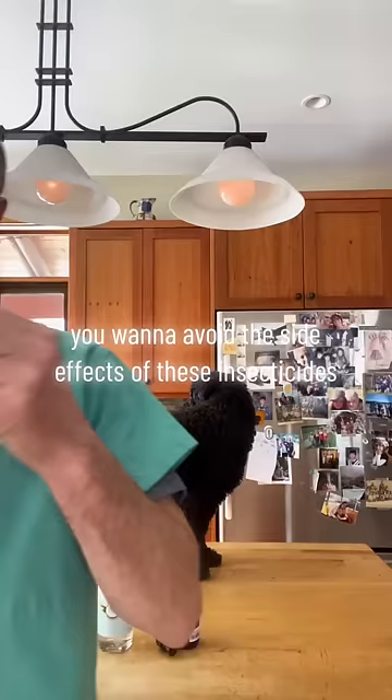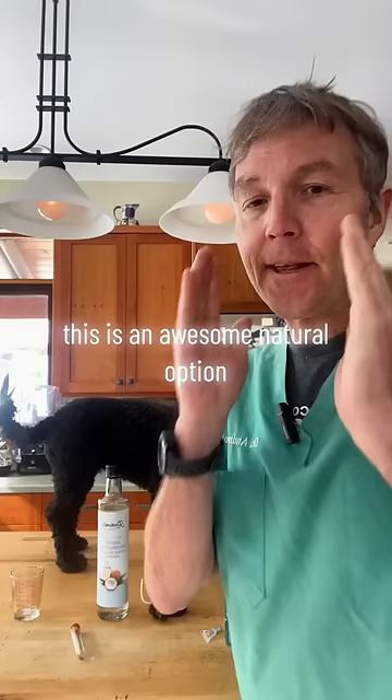Your dog or cat has fleas and you want to avoid the side effects of insecticides. This is an awesome natural option that is safe for dogs and cats.